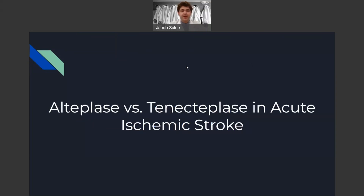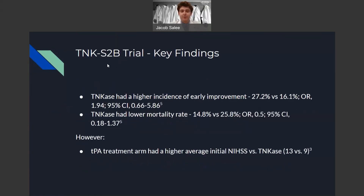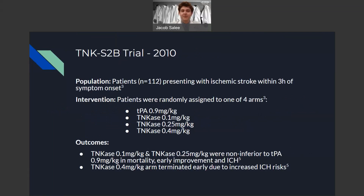Now we're going to dive into some literature looking at alteplase versus tenecteplase head-to-head in the acute management of ischemic stroke. The first trial is the TNK-S2B trial, conducted in 2010. In this trial, 112 patients presenting with ischemic stroke within three hours of symptom onset were randomized to one of four arms: either the standard of care alteplase at 0.9 milligrams per kilogram, or tenecteplase at one of three doses. Main outcomes showed tenecteplase 0.1 and 0.25 milligrams per kilogram were non-inferior to alteplase for mortality, early neurological improvement, and ICH rates. However, the tenecteplase 0.4 milligram per kilogram arm was terminated early due to increased incidence of intracranial hemorrhage.